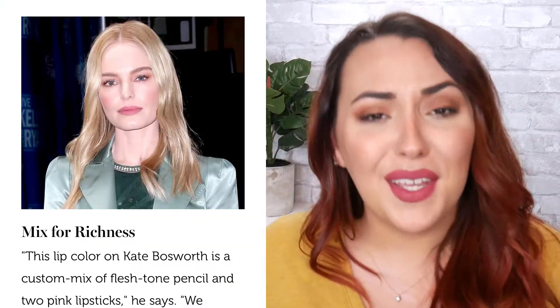Number four: mix for richness. He mixed a nude lip pencil with two different pink lipsticks to get Kate Bosworth's perfect lip shade. While this can be a little tricky for beginners, it's a super easy and non-committal way to customize your makeup, and mixing your own lip concoctions is pretty fun too. I give this makeup tip brilliant.